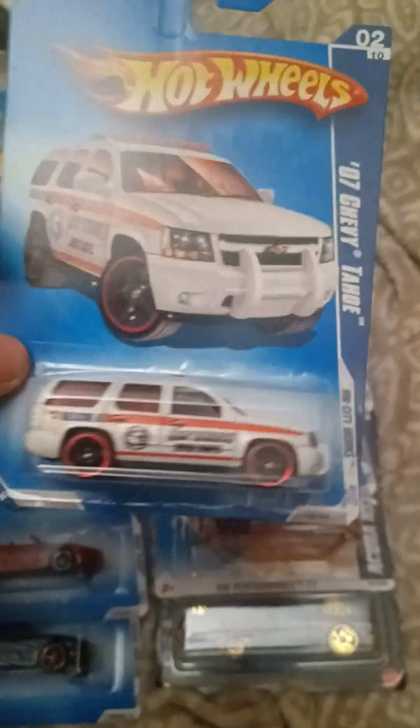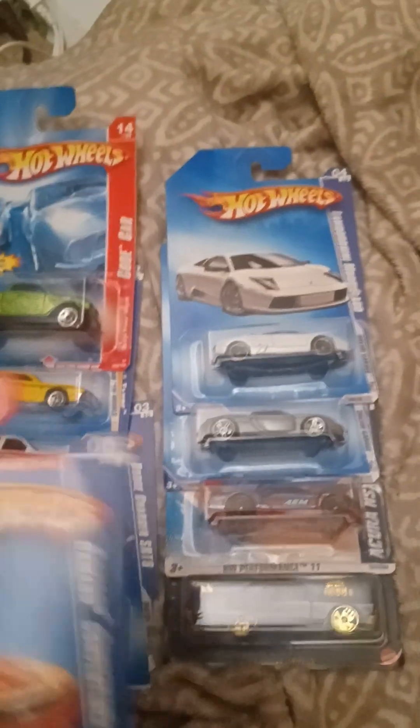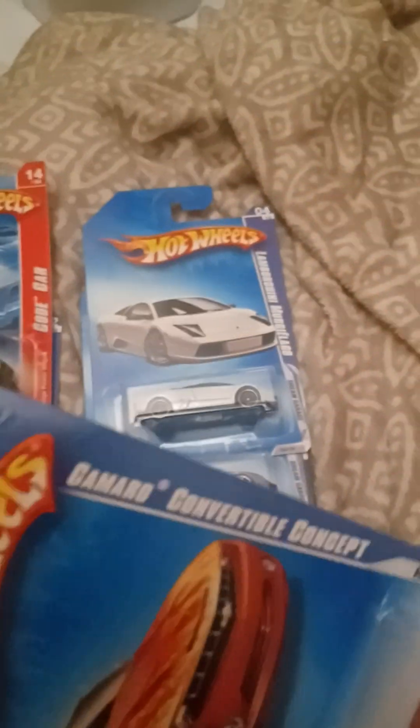And there is the GMC Yukon and Cadillac Escalade. This one has the metal body and the plastic base, because the newer versions have the plastic body and metal base, but this one is the metal body plastic base.